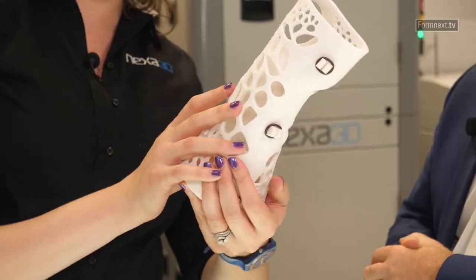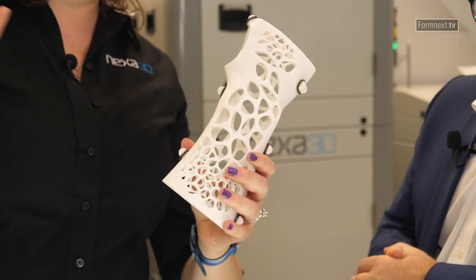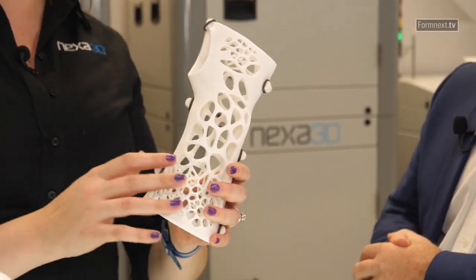It's our SLS system focusing on production quality — there's no finishing on this after it's been processed. Not sanded, we're getting lightweight, beautifully detailed prints on a super automated system.